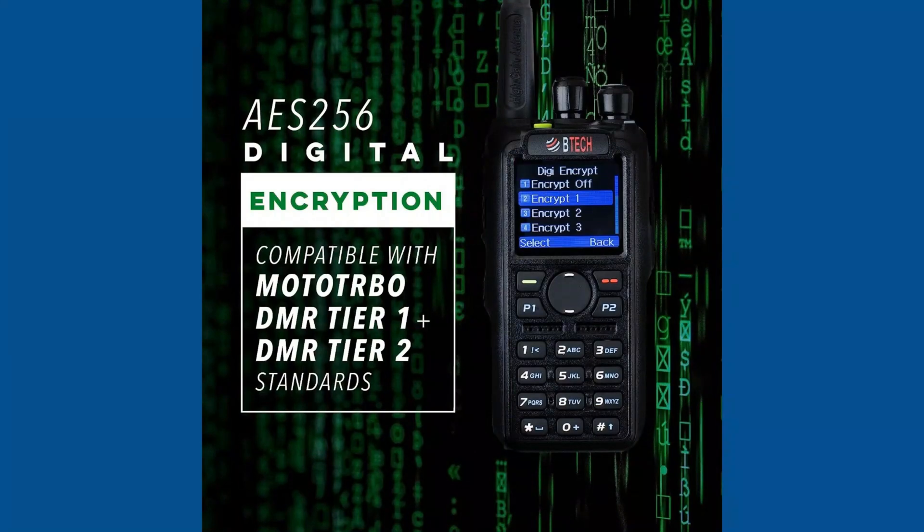The BTEC DMR6X2 Pro is a good choice for amateur radio operators who want a feature-rich radio with DMR, APRS, and GPS capabilities. It is also a good choice for businesses and organizations that need a reliable and secure way to communicate over long distances.